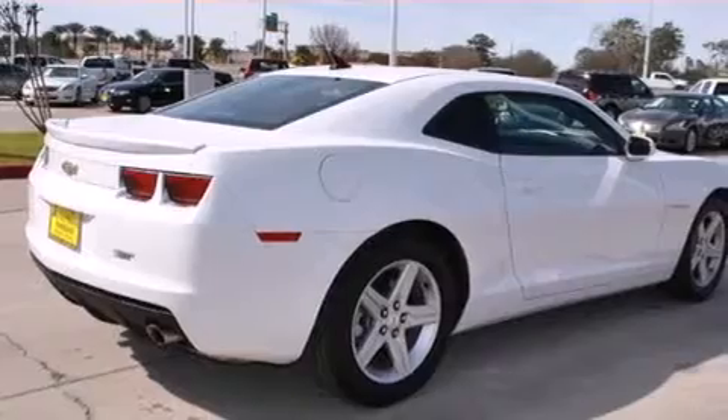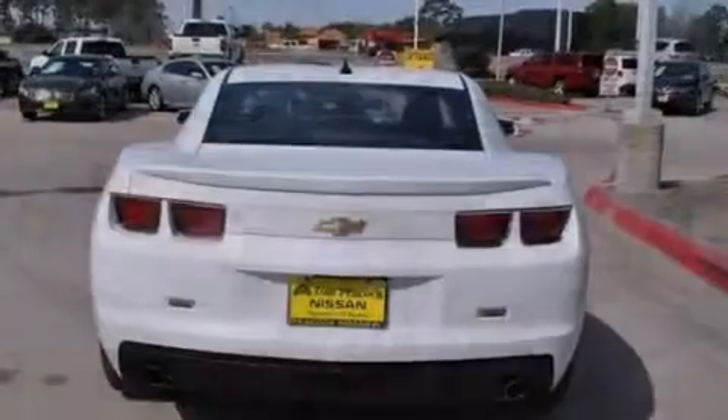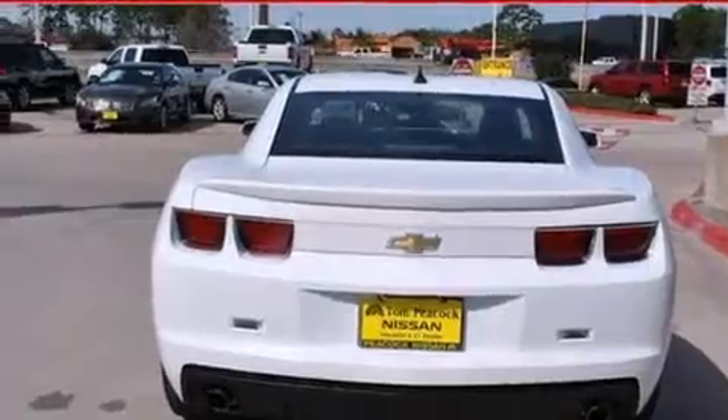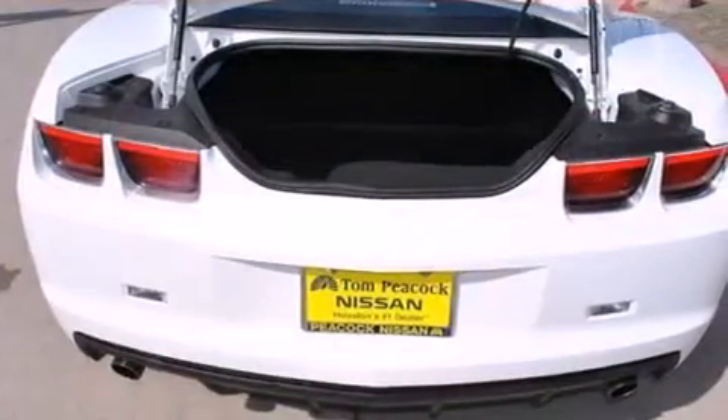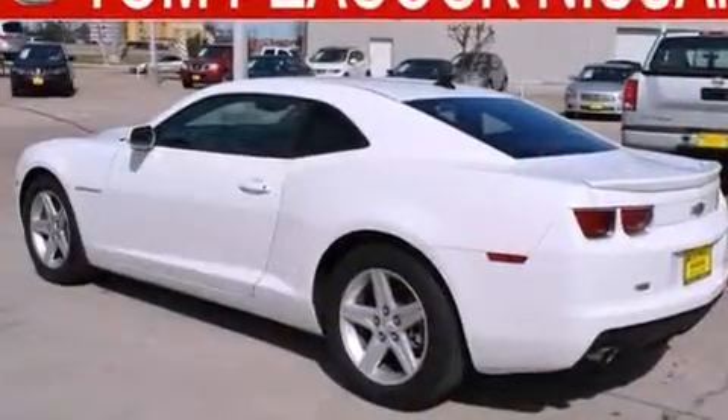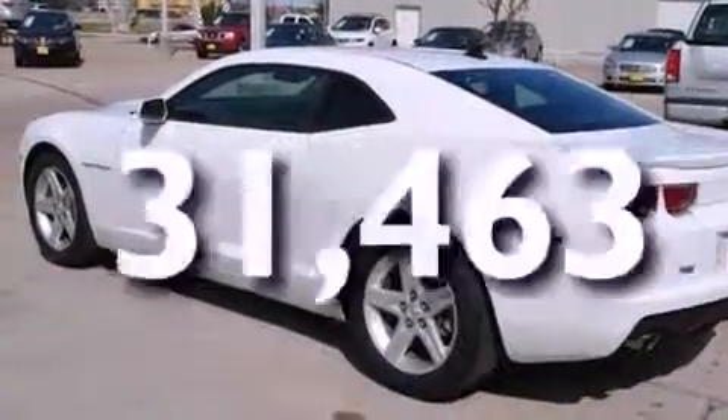All of the following features are included: commercial-free satellite radio, a low-tire pressure indicator, a sports suspension, dual airbags, three-point rear seatbelts, a power passenger seat, air conditioning, a rear folding seat, cruise control. And this vehicle has fewer than 32,000 miles on the odometer.